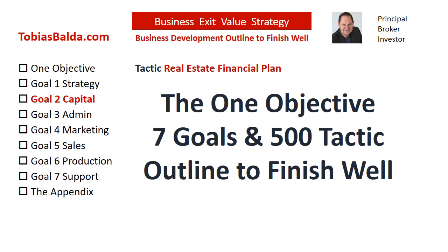Statistically, only 25% of businesses continue beyond 15 years, and only 25% of those will sell. Why is it only 5% succeed? We have analyzed mid-sized companies for over 20 years. There are proven methods and common mistakes to success. This is the business development outline for you, the principle, to finish well and have a future assurance with real estate investments.